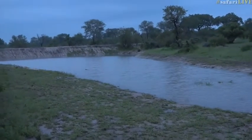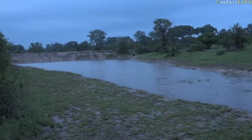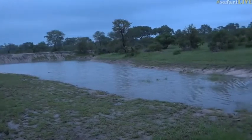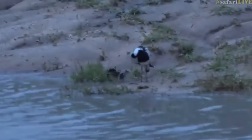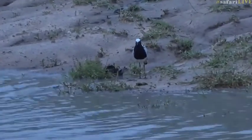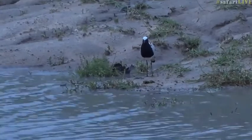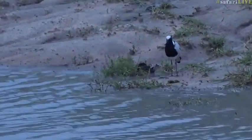He's not alone — he isn't the only one at the Olympic-sized swimming pool we now have on Duma. There's also a blacksmith lapwing just to the right of your screen, standing and looking very pretty on this fine day. And of course as I say that, it starts preening its wings — I suppose that's the equivalent of a hair flick. Not doing too much this morning.